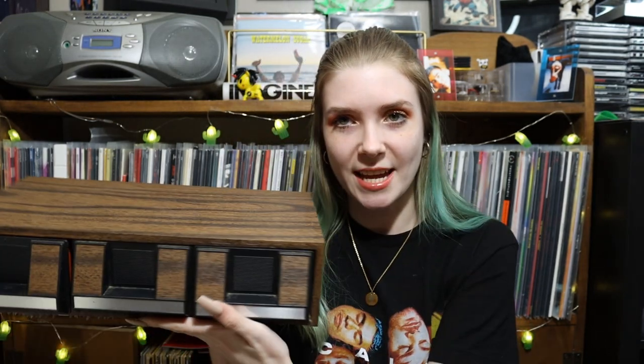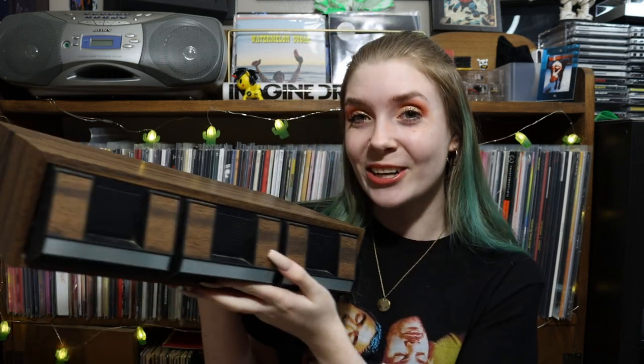I recently went out into our garage and got my uncle's little cassette storage thing to hopefully organize and put my cassettes in, because these are kind of hard to find. They're affordable if you can find them thrifting, but if you're trying to find them online they're a little expensive because of shipping and how much they weigh.